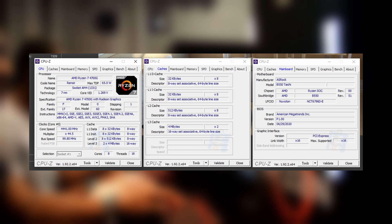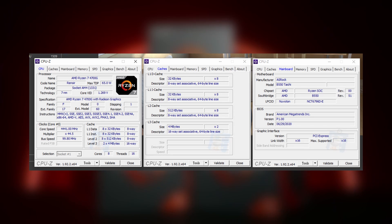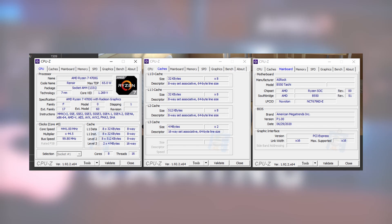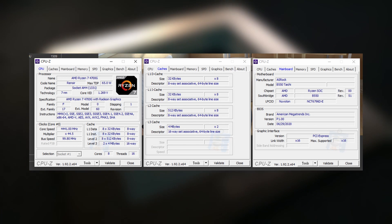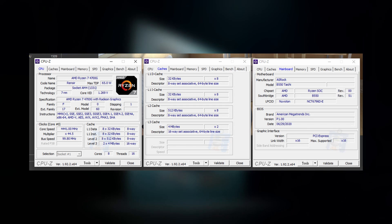On the graphics side, the chip features an enhanced 7nm Vega GPU with 8 compute units for 512 cores. It's clocked at 2100MHz on the GPU side, making it one of the fastest clocked integrated graphics chips.